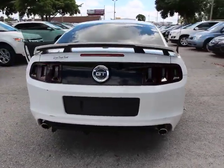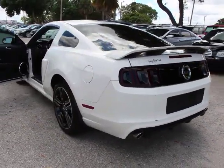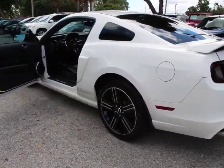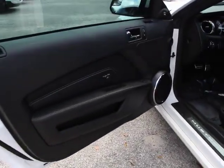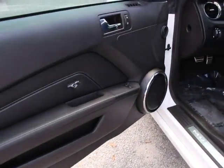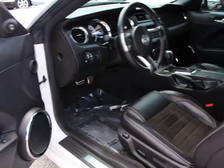Traction control, dual airbags, power steering, air conditioning, four-wheel disc brakes, universal garage door opener, rear window defroster, power windows, electronic stability control, fog lights, trip computer, remote keyless entry, tachometer, panic alarm.